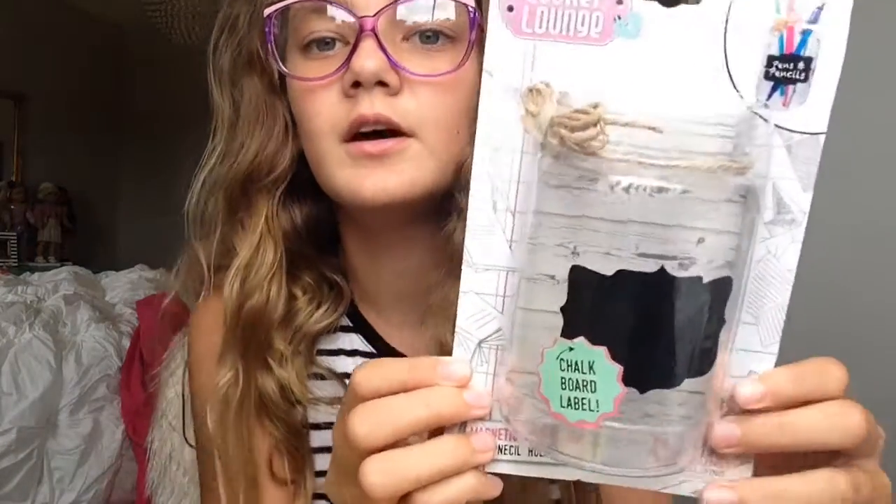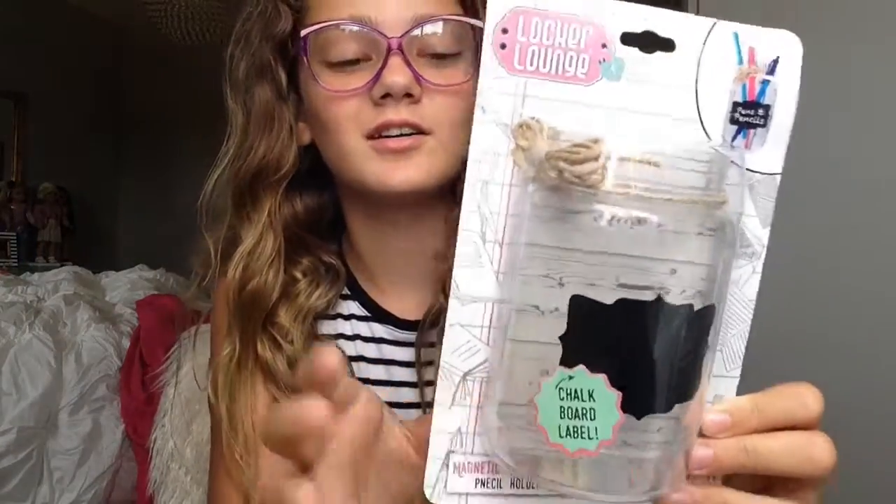Also from Target, I got this little storage container box to put in my locker because my locker gets really messy and I need some storage. From OfficeMaxx, I got this super cute mason jar to put in my locker with a chalkboard label. Locker decorations are so awesome.